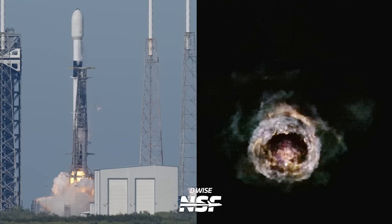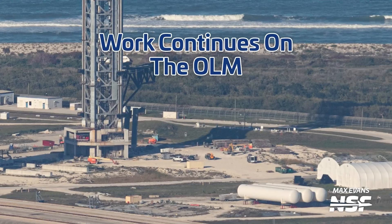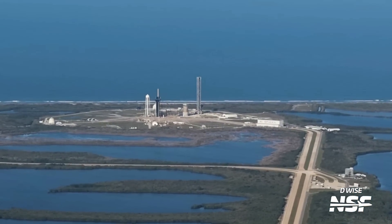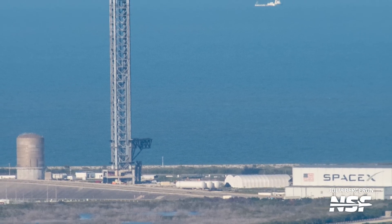Here at The Spaceport That Never Sleeps, March was an incredibly busy time, but also a strange one as well, because work continues on the orbital launch mount. That's right — after more than a year of pause, activity has restarted at SpaceX's Starship facility at LC-39A.